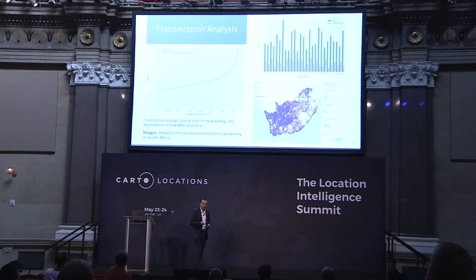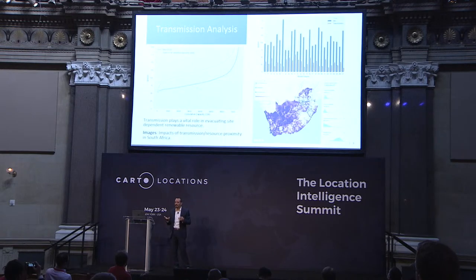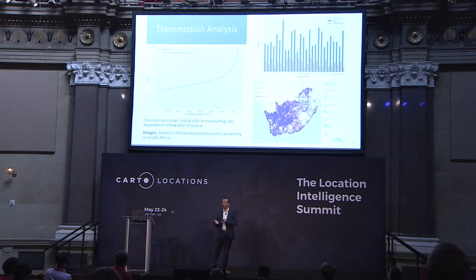Another way we're using spatial analysis is through transmission analysis. A lot of renewables are site-dependent — you have to build on site, and given that, you have to evacuate that energy somehow through developing spur lines. What we're trying to do with spatial analysis is understand the relationship between the quantity and quality of the renewable resource and its proximity to existing infrastructure. How far do you have to go, and what will that cost look like?